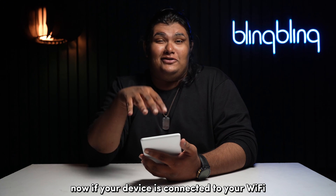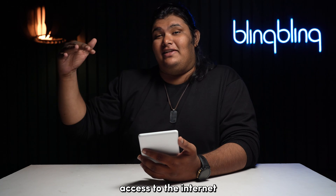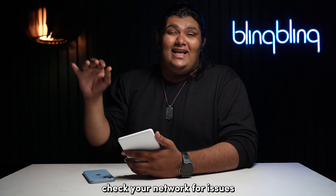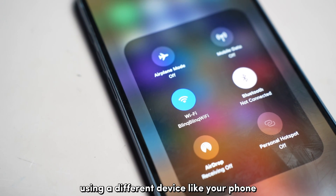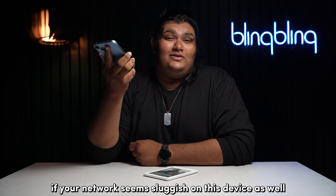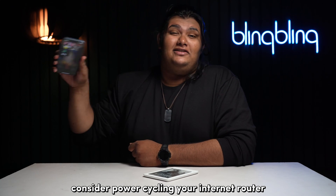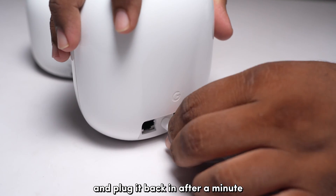Now, if your device is connected to your Wi-Fi, it does not necessarily mean that it has access to the internet. Check your network for issues — the best way to do so is to connect to the same network using a different device like your phone. If your network seems sluggish on that device as well, consider power cycling your internet router by unplugging it from its power source and plugging it back in after a minute.